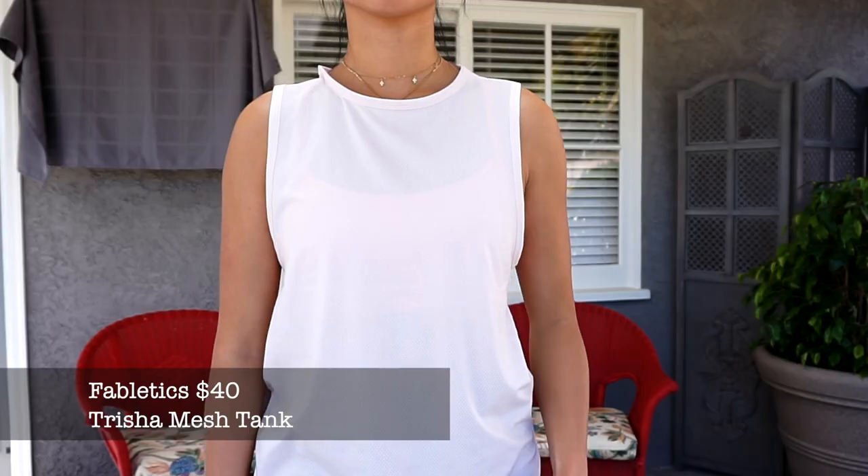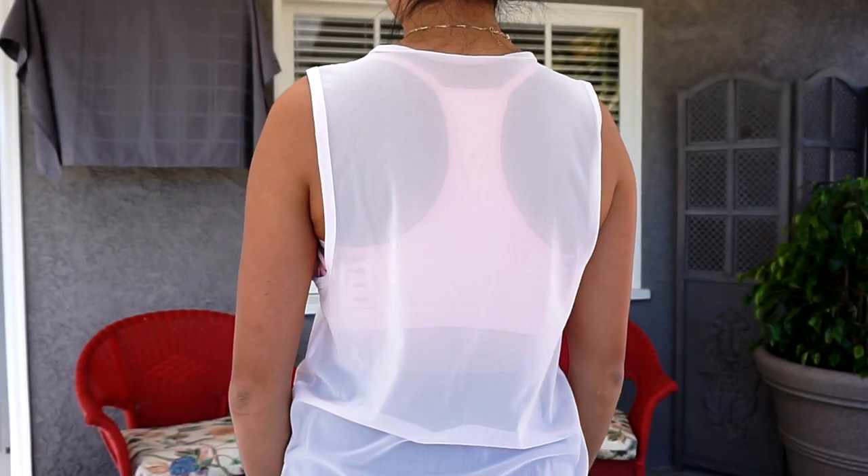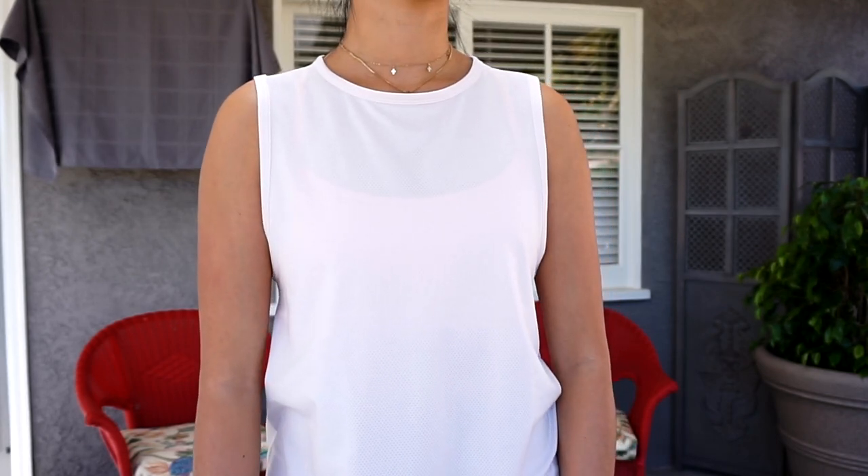Next I have this workout tank also from Fabletics. It's a light pink peachy color - super cute. It has a mesh paneling in the back and it's more of like a muscle tank but really breathable.